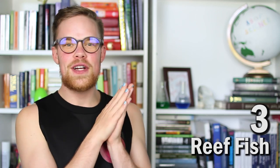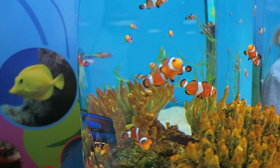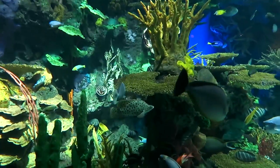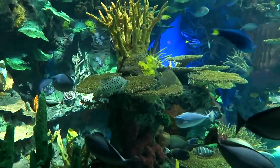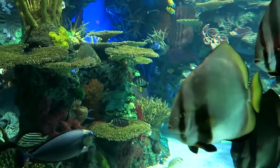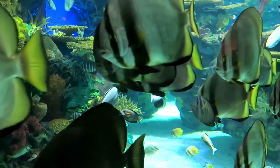Clownfish are just one member of the great biodiversity found in coral reefs. It's so beautiful — we were blown away by all the colors and different species and types of fish that live in coral reefs. A quarter of all ocean species rely on coral reefs for food and shelter, but coral reefs actually only make up two percent of the ocean floor.